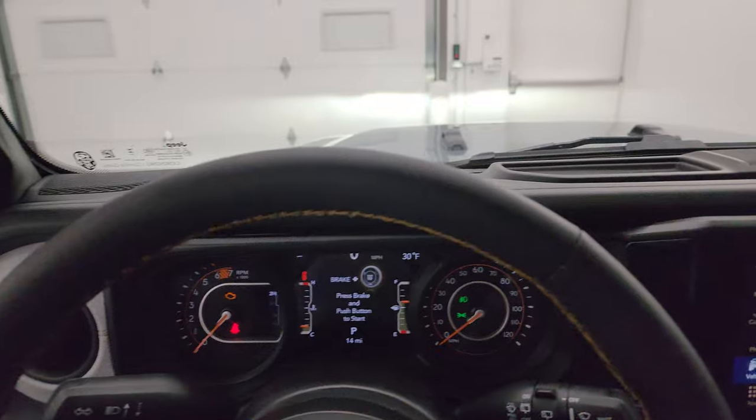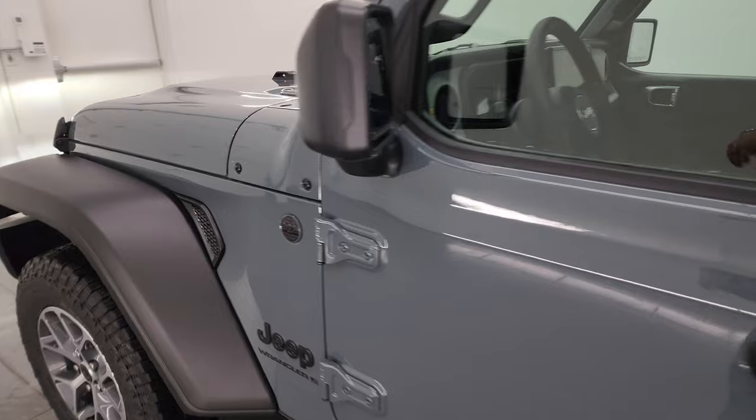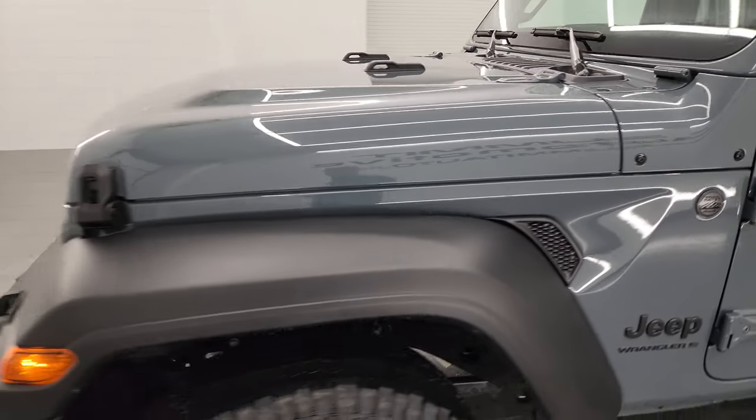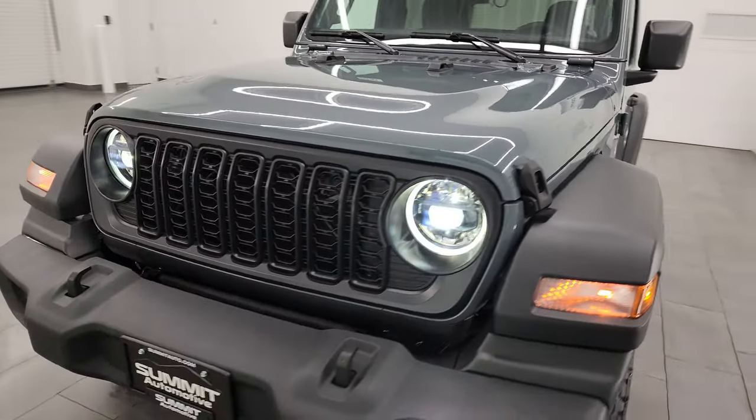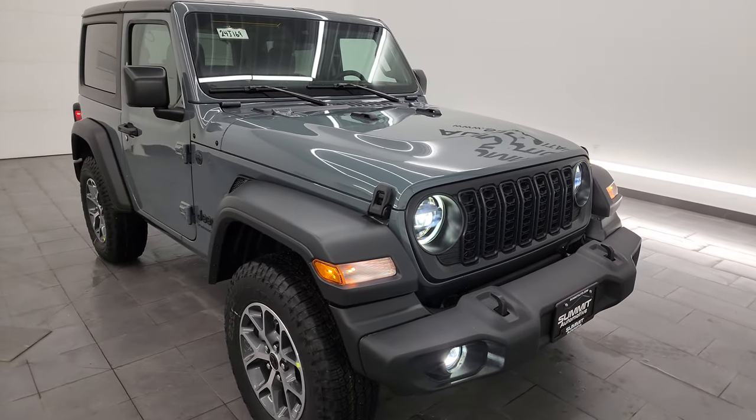I'm going to do a final walk around here and check out these lights. I'm going to turn off the lights in the picture studio so you can see just how bright they are and what this LED light group entails — I believe it's $1,495. We'll get to the window sticker here in just a second.